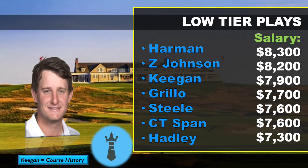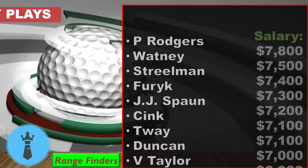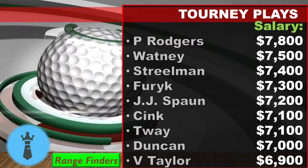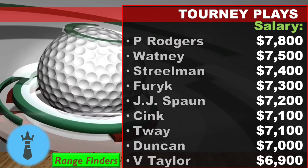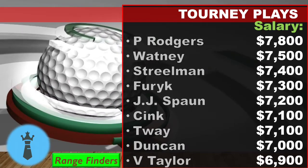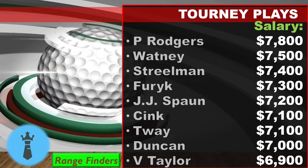Emiliano Grillo is a guy I want to touch on — he missed the cut last week by one stroke, and he's checking all the boxes. He had a t43 here last year. Brandon Steele has really good course history here as well — you could definitely play him, though he hasn't had a top 25 finish in the last four years. Chetson Hadley is a guy I really like this year too, so you could go with him this week. Him and Grillo are probably my most owned in that category.